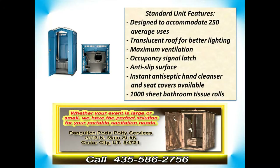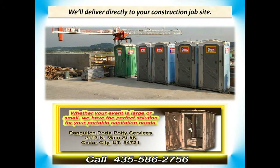Panguitch portable toilets will deliver directly to your construction site or residential location and be serviced by our community teams who drain, clean, disinfect, and deodorize the units on a scheduled service basis.